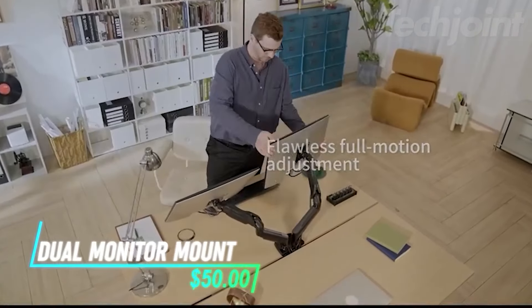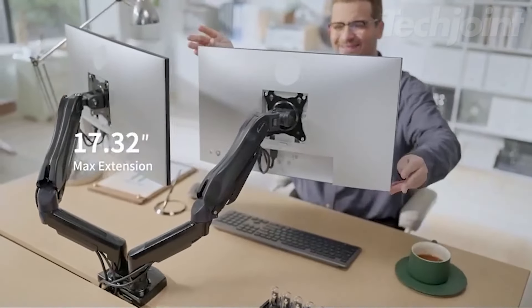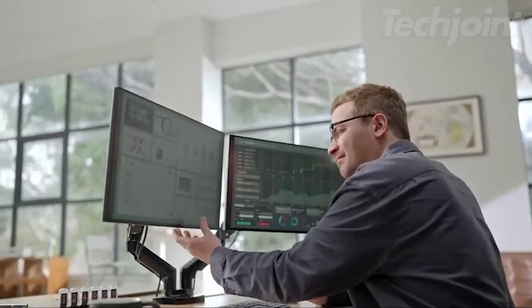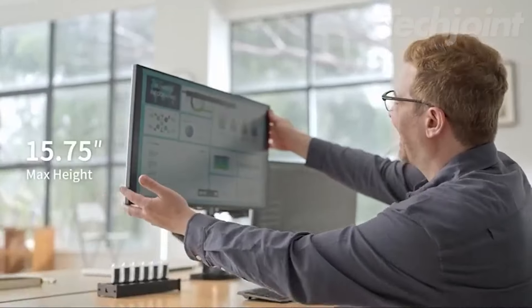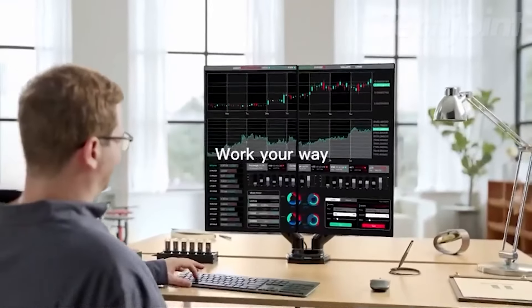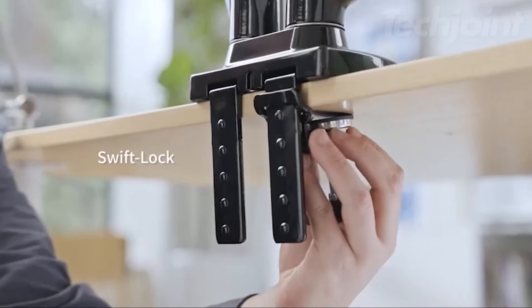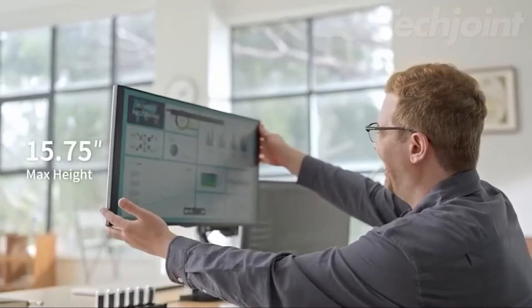Transform your workspace with this fully adjustable dual monitor stand. Designed for 13 to 30-inch screens, it supports up to 19.8 pounds per arm. The innovative gas spring system allows smooth swivel, tilt, and height adjustments, ensuring optimal viewing angles while promoting ergonomic posture. Installation is straightforward with included hardware, and built-in cable management keeps your desk clutter-free.